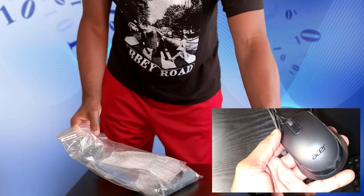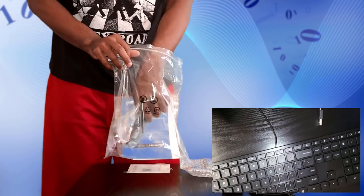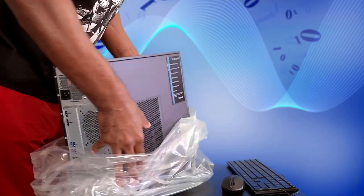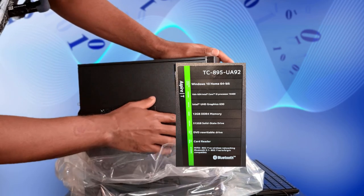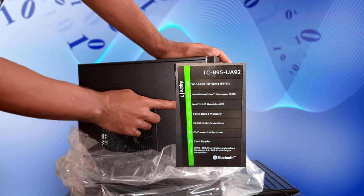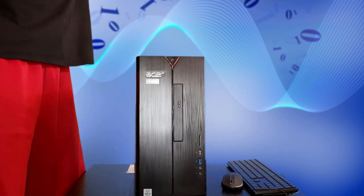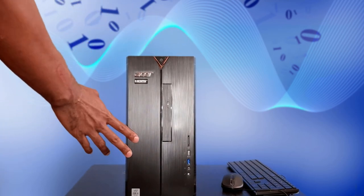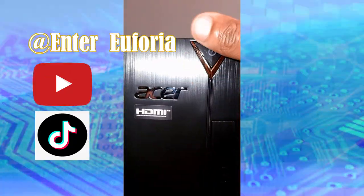I'm a bit surprised — this is my first Acer machine, I've had nothing but Dells before. There's a serial ATA cable, I'm not even sure what that's for. Let's check out the specs card: TC-895-UA92, Windows 10 — everything I already mentioned — plus a card reader. I'll do a close-up of all the ports in a moment; this is just a quick unboxing to show what you're getting.